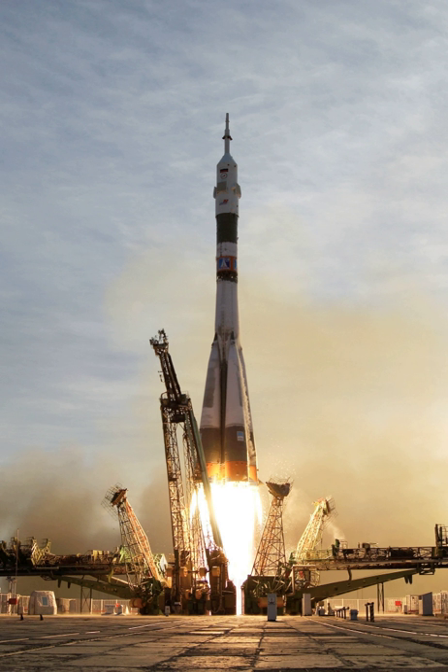A launch vehicle or carrier rocket is a rocket used to carry a payload from Earth's surface through outer space, either to another surface point or into space. A launch system includes the launch vehicle, launch pad, vehicle assembly and fueling systems, and range safety.